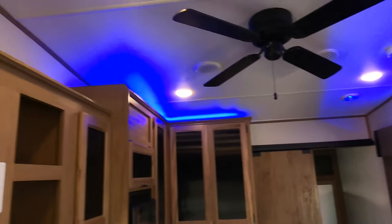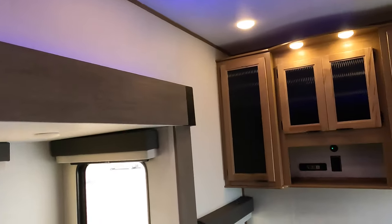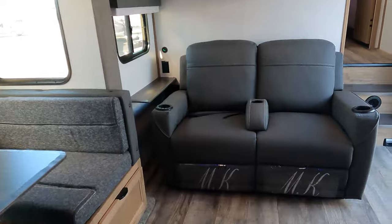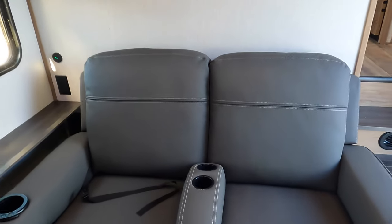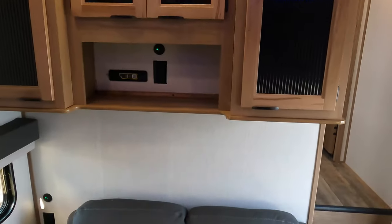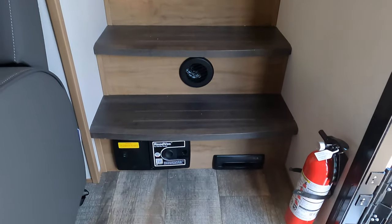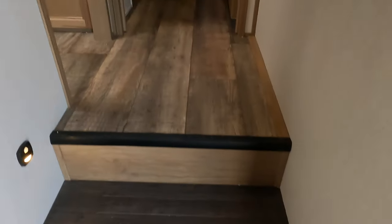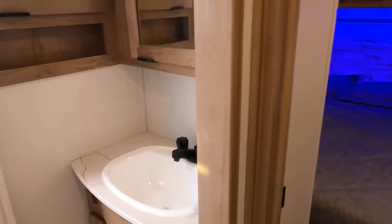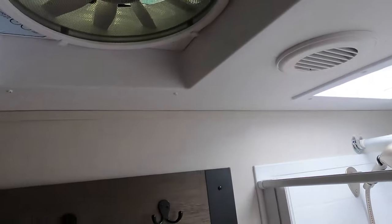Beautiful ceiling fan with LED lighting up above for the evening. Nice theater seats here — massage and heat. Great storage, great charging. Central vac with kick plate. Step up into the master. Residential step-in shower with skylight. Fantastic fan in the ceiling.